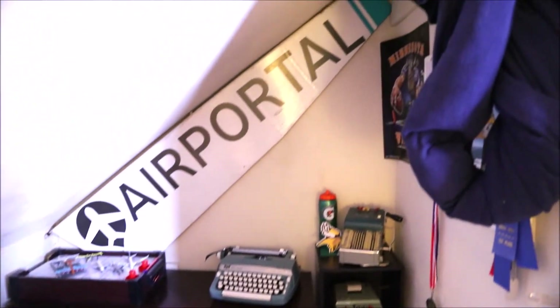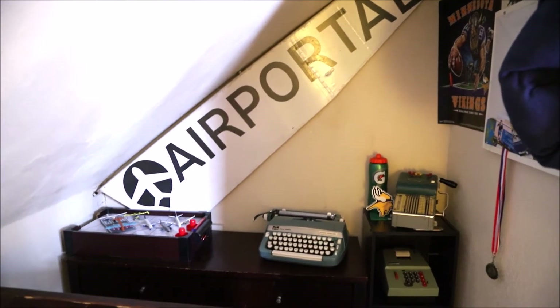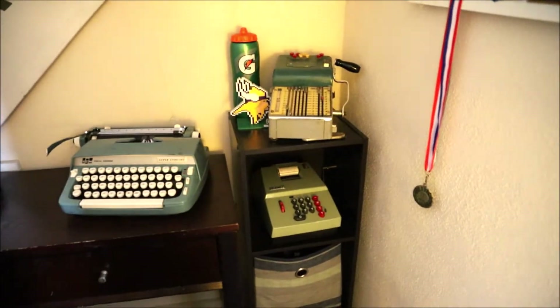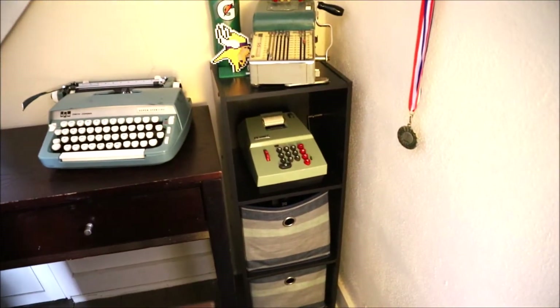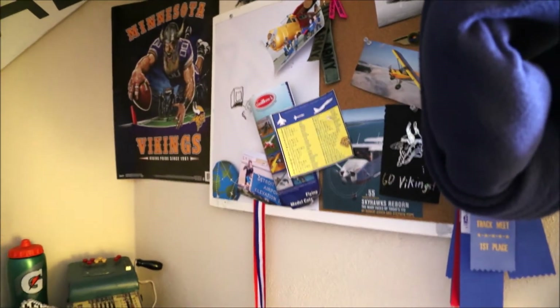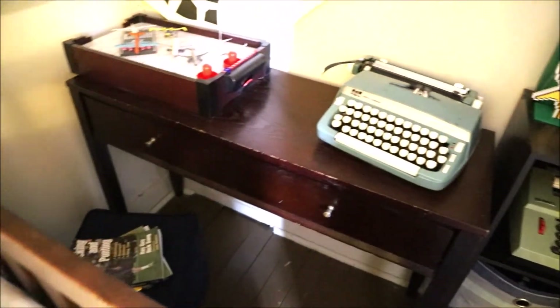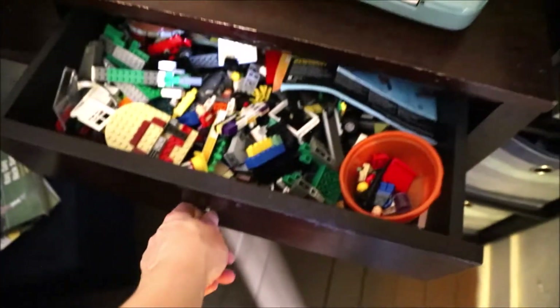On this side he has an airplane wing — kind of a funny story, we found that in a garbage can on the side of the road and brought it in; it fits perfectly in there. He also likes vintage things, so he's got a typewriter and some other vintage items. He keeps a little collection of ribbons and different things, more airplane things, and he has a little desk back here. He doesn't really use it often, but he has drawers for some Legos, drawings, pencils, and pens, and some books down there.